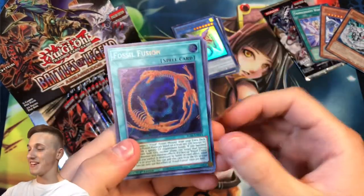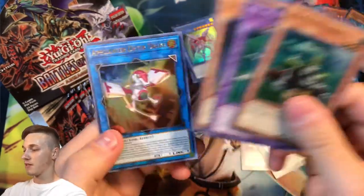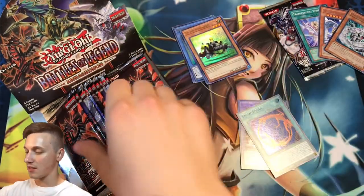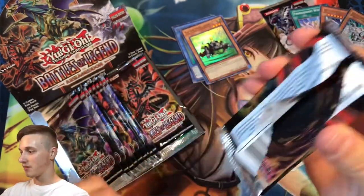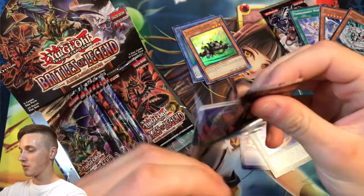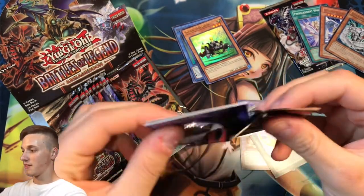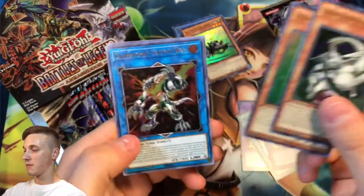Fossil Fusion — nice, beautiful card, another one of Jim's cards. Classic. I'm probably going to embarrass myself if it's not Jim, but I'm pretty sure it is Jim. Fossil Warrior Skull Bone — we're getting a lot of the Fossil cards, which is exactly what we came here for. Sunlight Wolf, which is good.